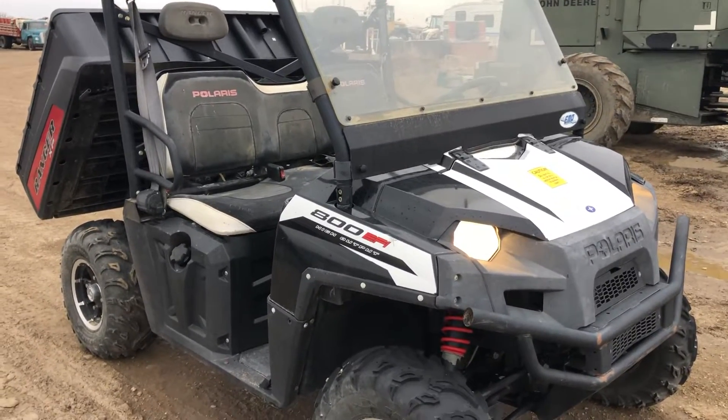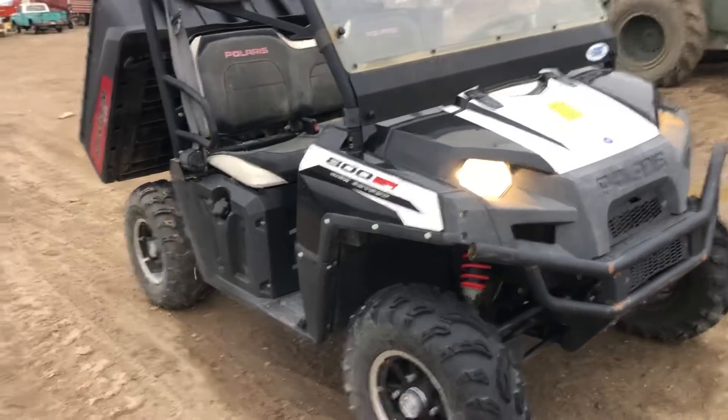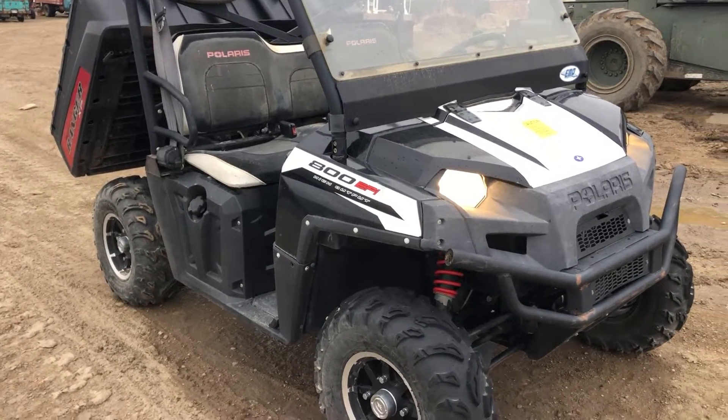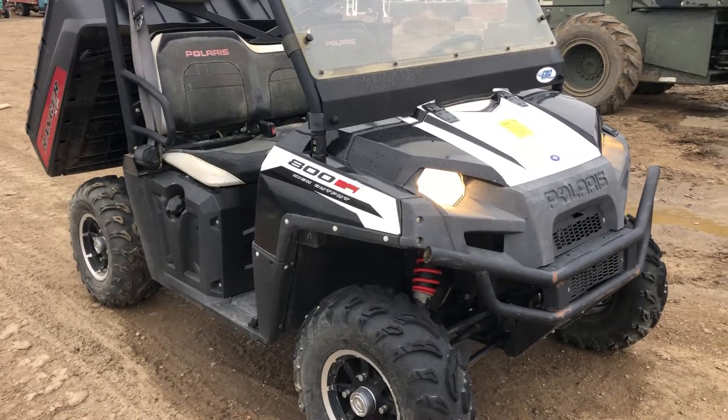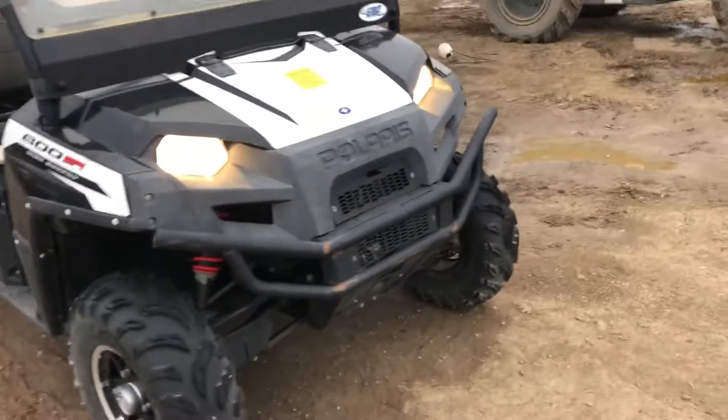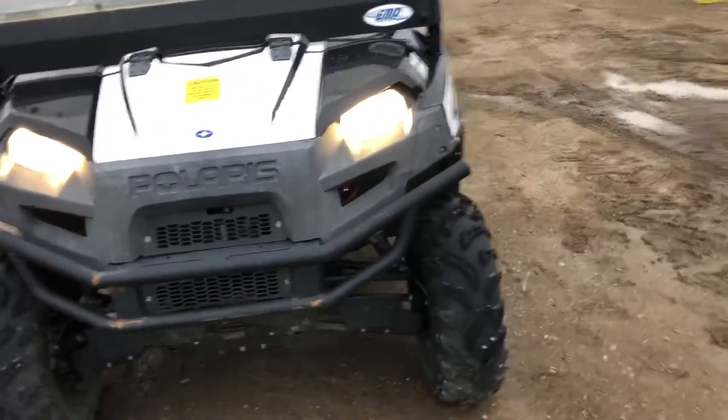Hi folks, Matt Smith with Smith Sales Company Auctioneers. Here we have a Polaris side-by-side — this is an 800 EFI. I just touched the key and it starts right up, doesn't even turn over. Looks like it's a four-wheel drive outfit.